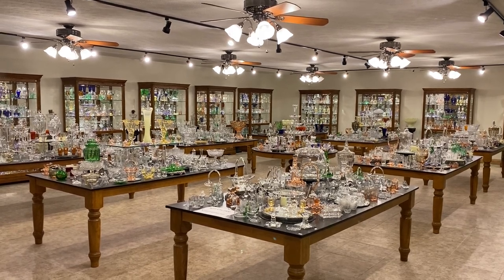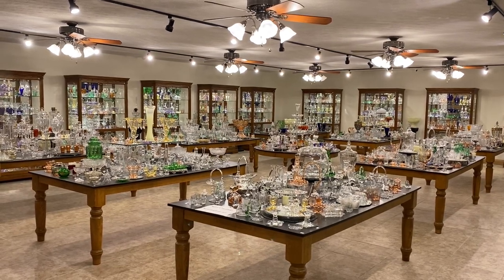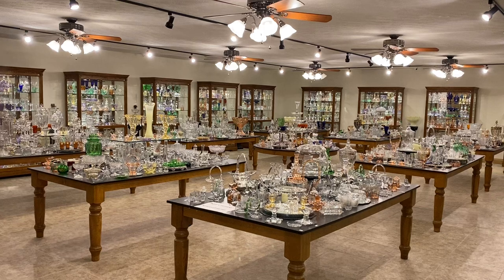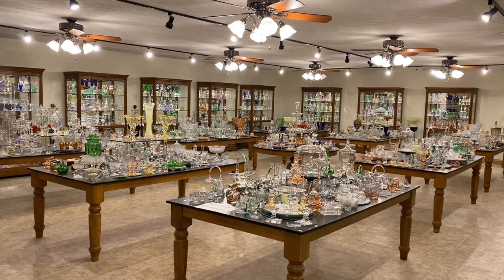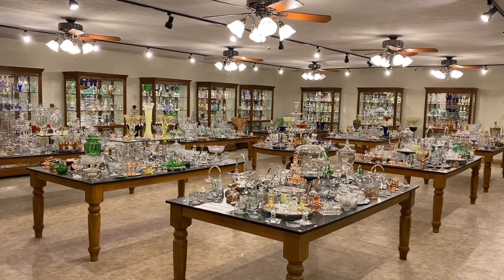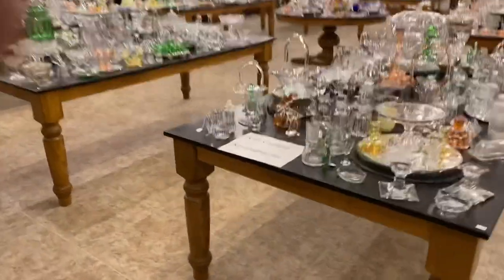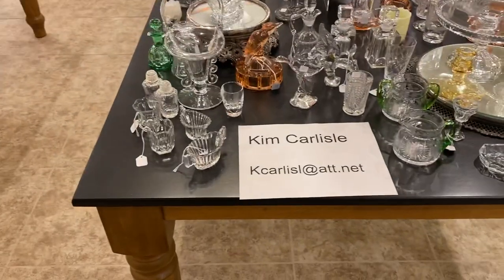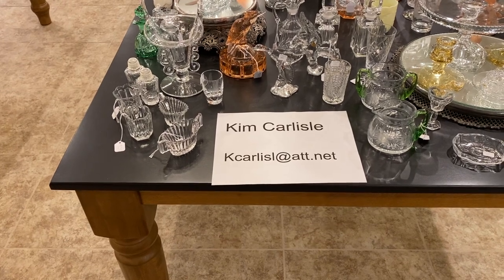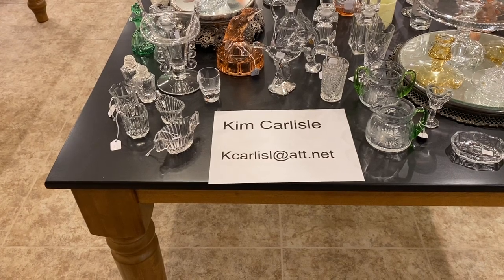Today's video is video number 11 of the 12 Days of Christmas. Today we'll be looking at two cases of glassware: case number 11A and case number 11B. Please reference any item you may want today by those two cases and we'll tell you what case we're in as we go along. Again, my name is Kim Carlisle. Email address is K-C-A-R-L-I-S-L at ATT.NET. Please note there's no E at the end of Carlisle on the email address.